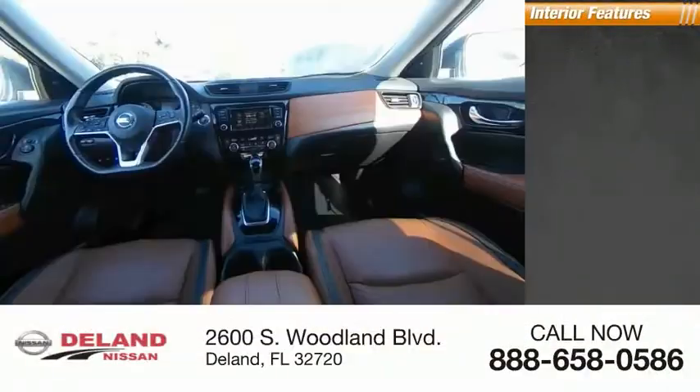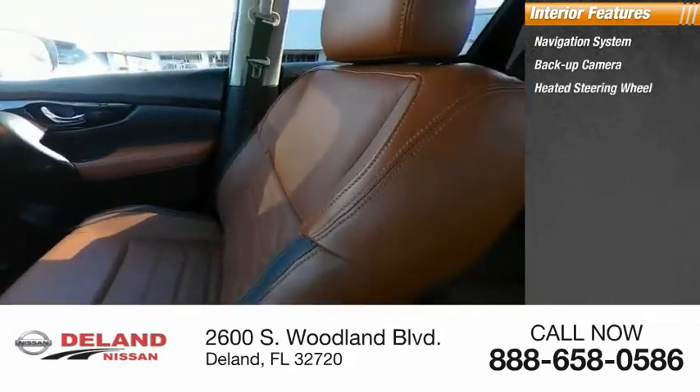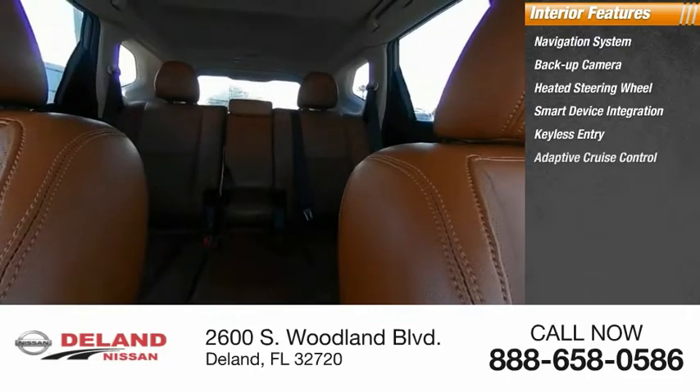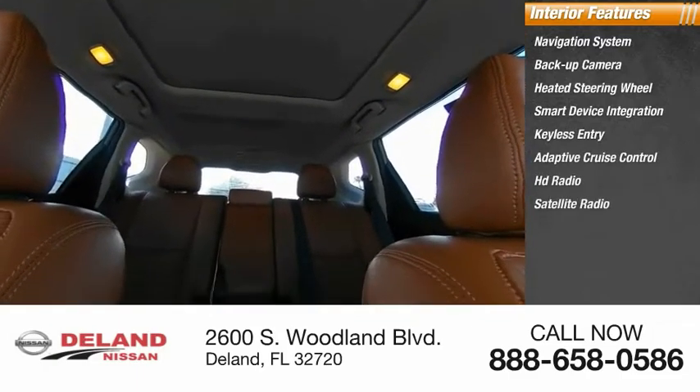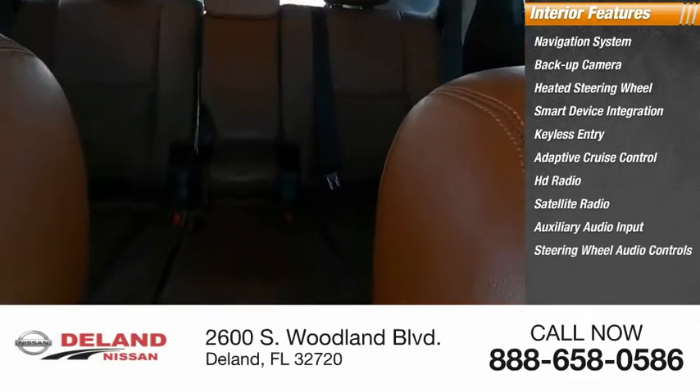Inside you'll find a navigation system, backup camera, heated steering wheel, smart device integration, keyless entry, adaptive cruise control, HD radio, satellite radio, auxiliary audio input, steering wheel audio controls.